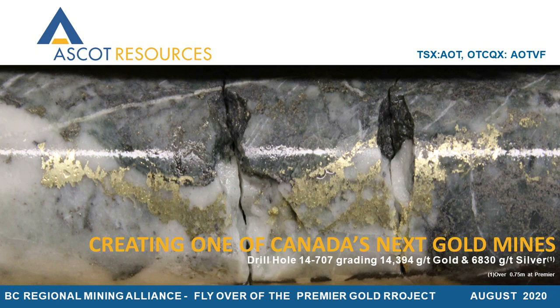Ladies and gentlemen, I am Derek White, President and CEO of Ascot Resources. Over the next two minutes or so, I would like to walk you through a flyover of Ascot's gold projects.